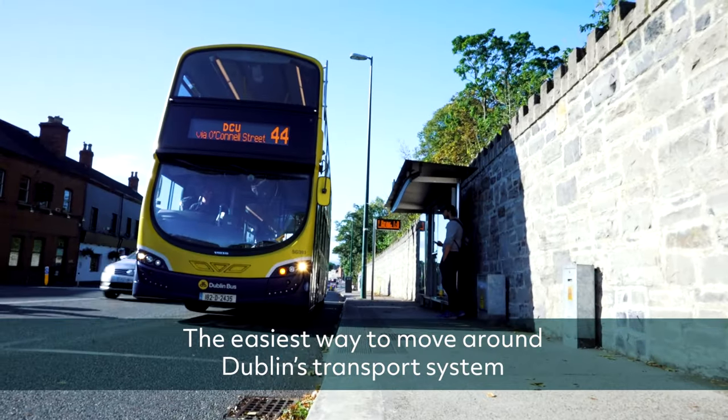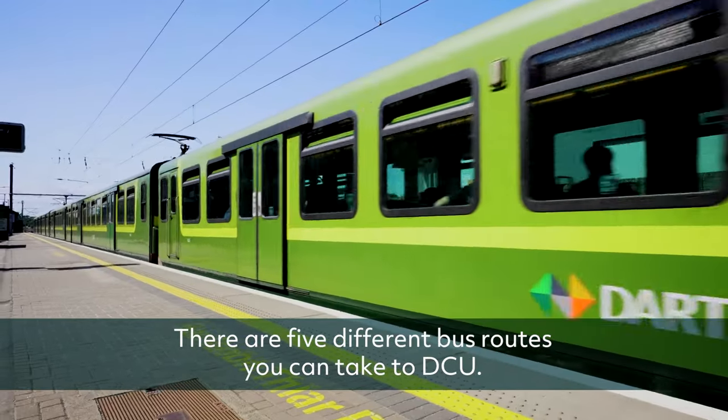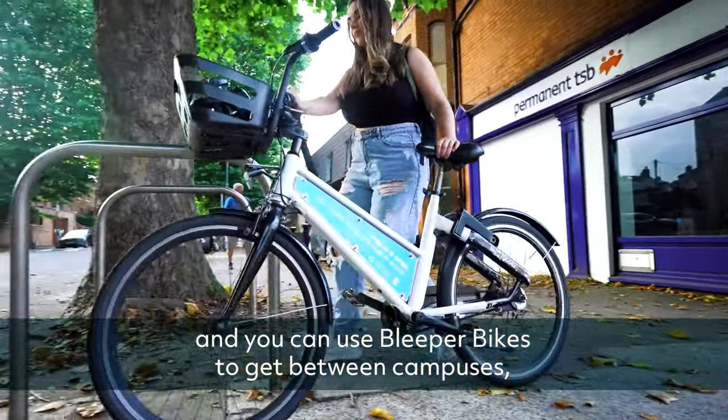The easiest way to move around Dublin's transport system is with the Leap Card, which works on all bus, Luas and train routes. There are five different bus routes you can take to DCU.